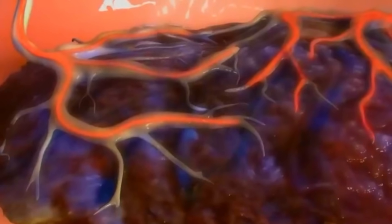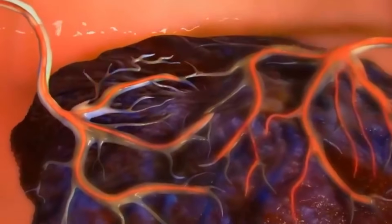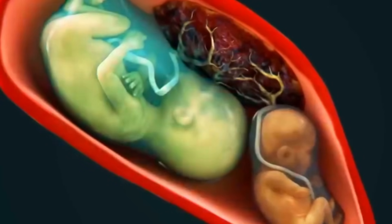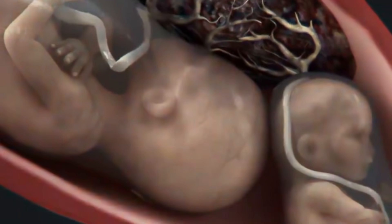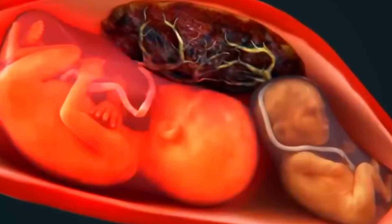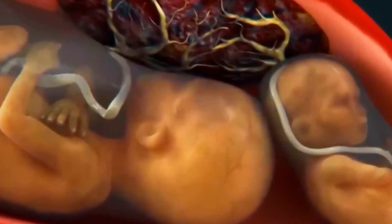Sharing a placenta can result in complications like twin-to-twin transfusion syndrome, or TTTS. In this condition, one twin receives most of the blood flow and flow to the other is compromised. As a result, one twin is larger than the other. The outcome is poor, with the death of both twins occurring in 50% to 70% of cases. However, because each twin has its own amniotic sac, they are protected from becoming entangled with each other's umbilical cords, which reduces some of the associated risks.